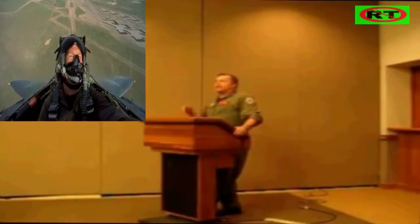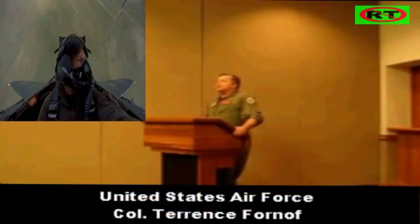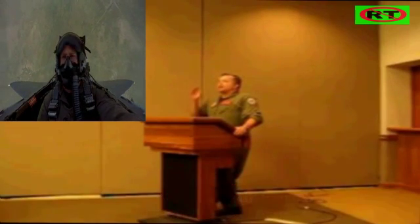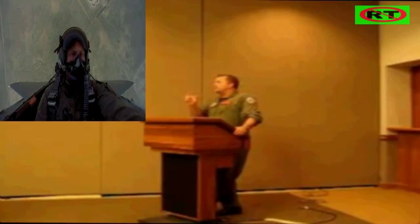Su-30 MKI. MKI stands for — I is for Indian. The MK is the Russian designation; it was the Su-30M, that's the Russian designation for their newest fighter.